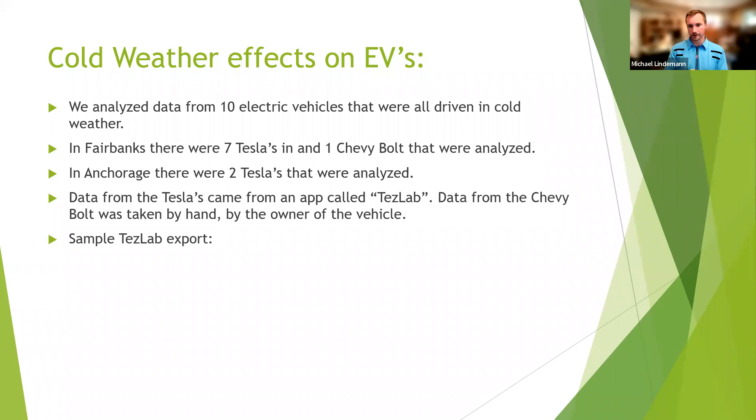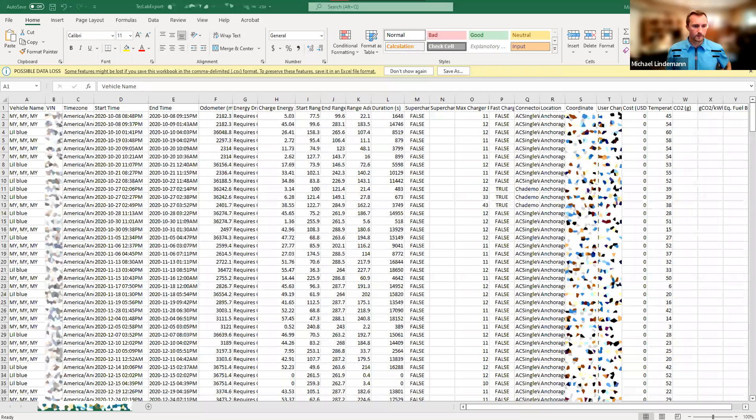When looking at cold weather effects on electric vehicles, there was a total of 10 vehicles — eight up in Fairbanks and two down here in Anchorage. Most of them were Teslas, and so everybody with a Tesla had this app called Teslab installed on their phones. Teslab exported trip data, so each trip it would export some information. The one Chevy Bolt owner had to record all of the data by hand and gave us a nice Excel document.